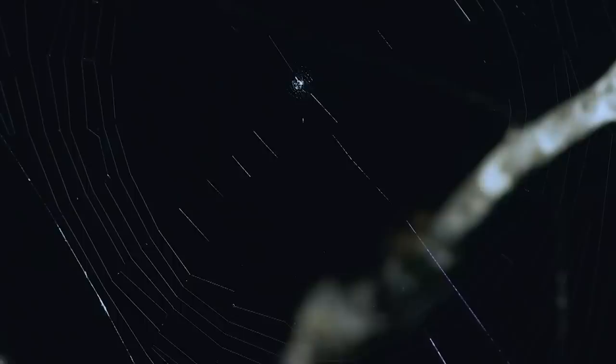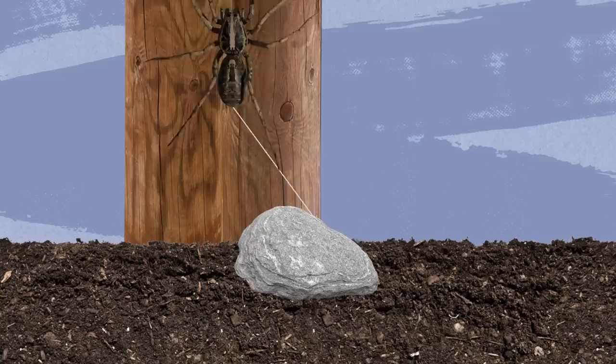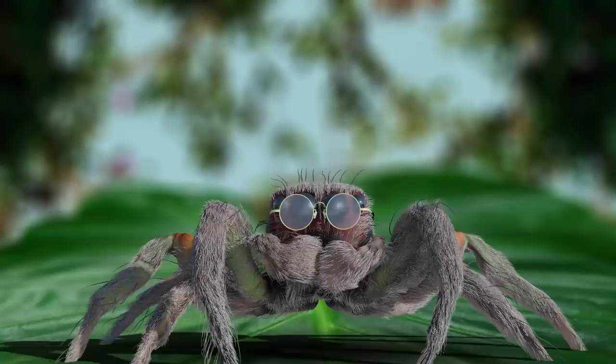Spiders periodically use stones when weaving webs — they apply the basic laws of physics so that the web works perfectly. But there's also a simpler explanation: perhaps the spider wasn't intentionally suspending the stone. It may have wanted to attach the web to the ground, treating the stone as earth, but didn't expect it to be too light and rise when it pulled the threads. Since it worked anyway, the spider just left it. You may choose the explanation you like most.